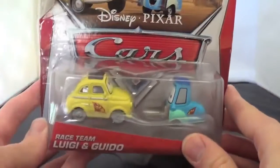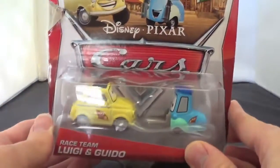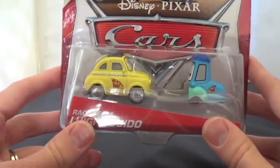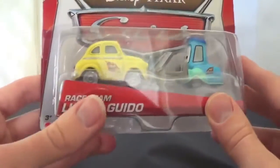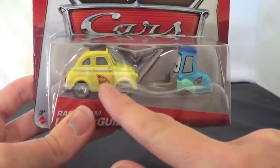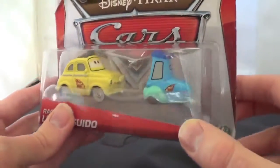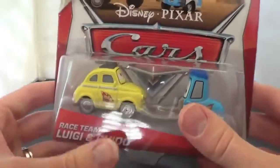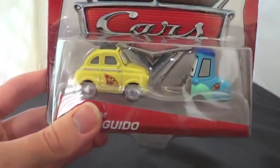Okay, last but not least, here's my race team — Luigi and Guido. They're die-cast and I got these since the box was damaged for $2.50 at Target. They're 1:55 scale and they have the race team Lightning McQueen 95 with the Lightning on it right here. I'm not going to open these up because I'm actually going to give them away. But really cool — it's about $1.25 a car, so not bad.